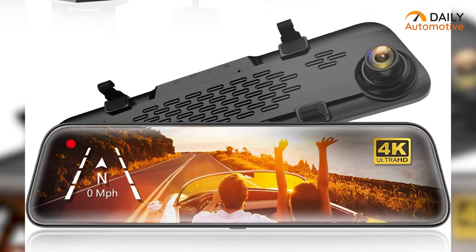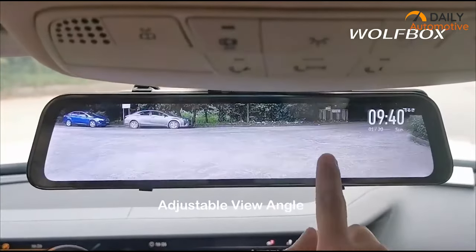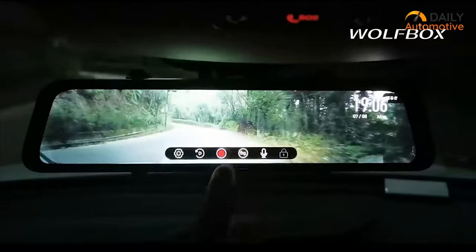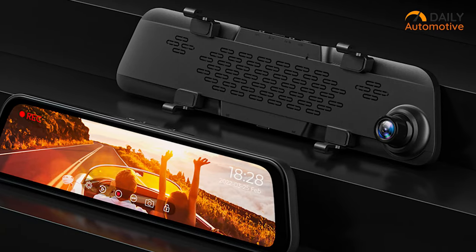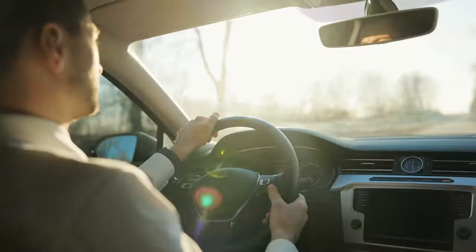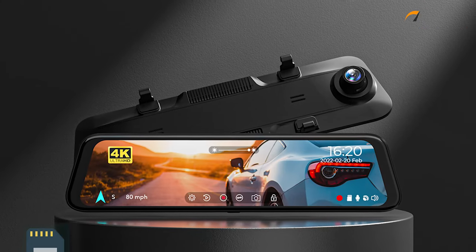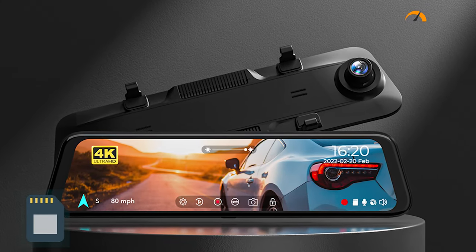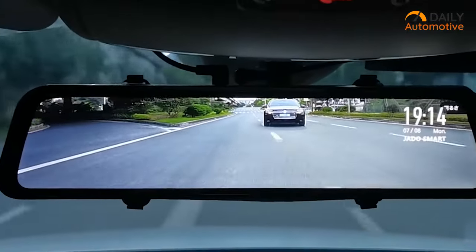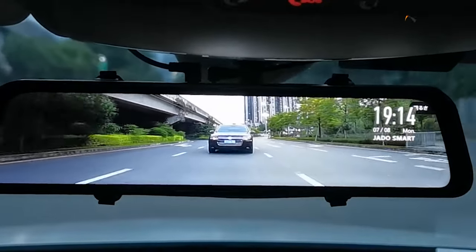Its features don't end there. It also comes with a rearview mirror camera which enables you to have a quick view of the parking, GPS functions, time-lapse mode, loop recording, and G-sensor. With loop recording combined with G-sensor capabilities, your files will be captured and locked automatically, ensuring your files are protected for future uses. There's also a free 32GB memory card included in the package. If you need some slick features in your rearview mirror, Wolfbox's mirror dashcam will be an excellent choice.